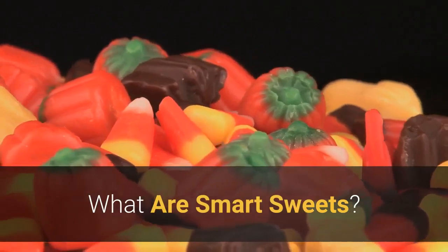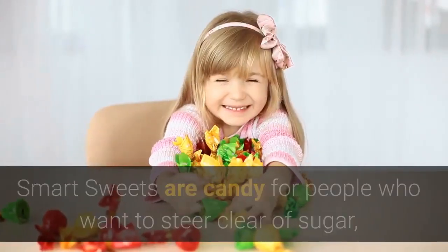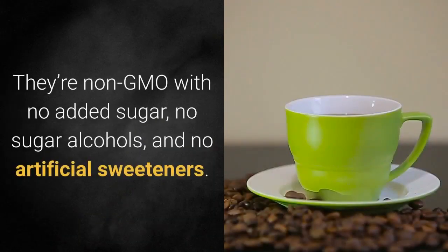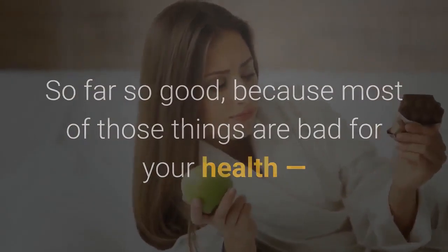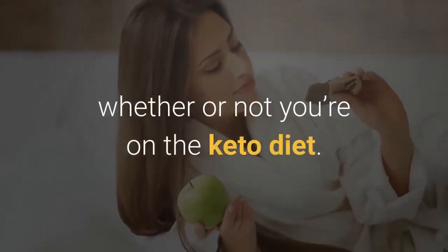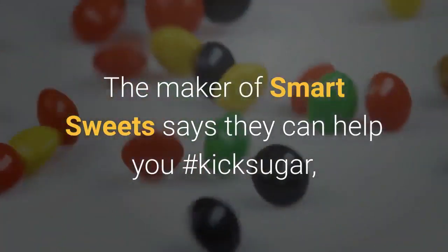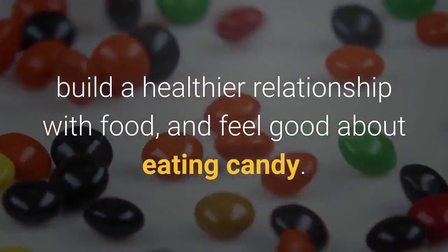What are Smart Sweets? Smart Sweets are candy for people who want to steer clear of sugar, artificial colors, and excess calories. They're non-GMO with no added sugar, no sugar alcohols, and no artificial sweeteners. Most of those things are bad for your health whether or not you're on the keto diet. The maker of Smart Sweets says they can help you kick sugar, build a healthier relationship with food, and feel good about eating candy.